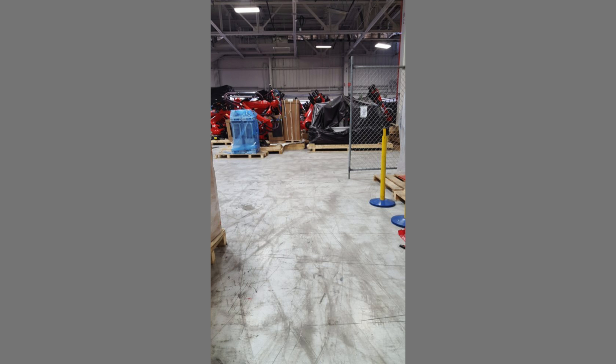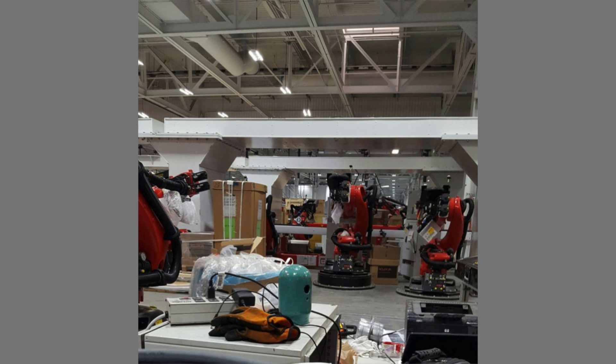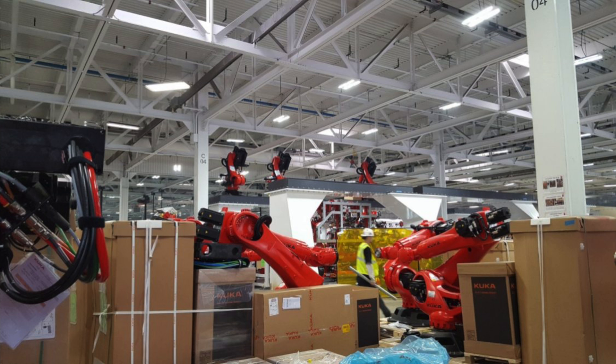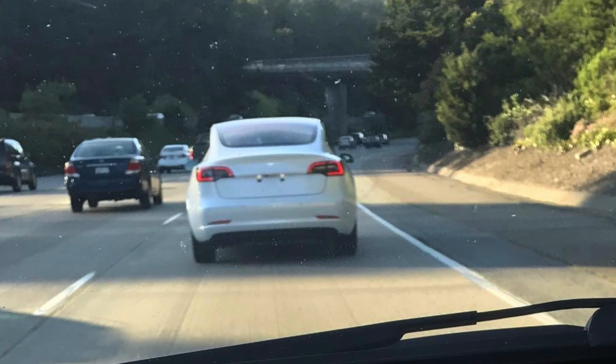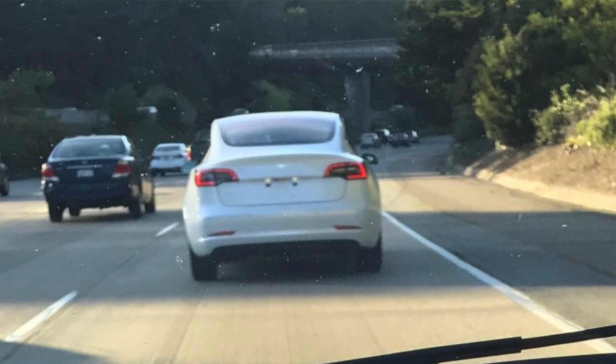There are 467 robots hanging from the ceiling, the floor, and the assembly line. They're going to be installed and done by mid-June, just in time to get the production line rolling to unveil and show off these Tesla Model 3s to people in July.